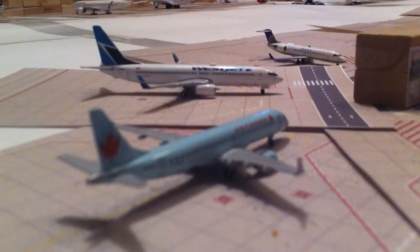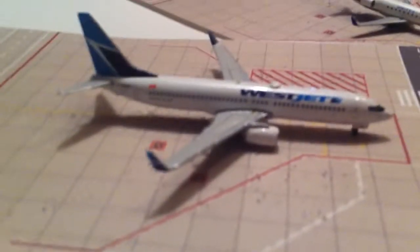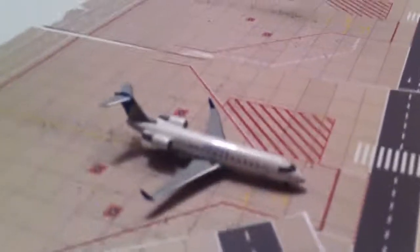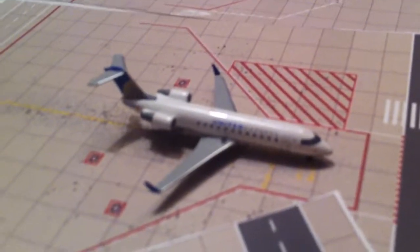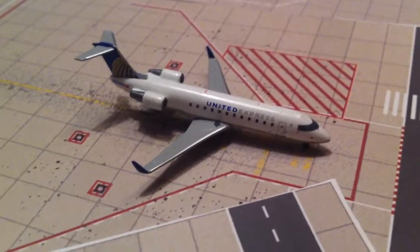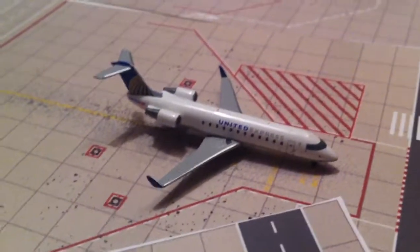Right here is the Air Canada CRJ-190, heading out to Toronto. WestJet 737-800 will be going out to Calgary. United CRJ-200 will be going out to Chicago O'Hare.